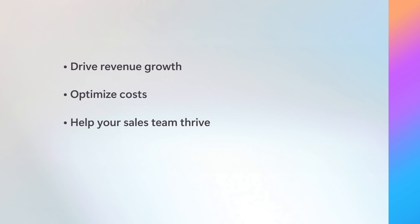It's great to hear that Copilot is making our sellers even better. Brent, thank you so much for sharing your Copilot experience with us. Thanks again for having me. For everyone watching, hopefully we've given you some inspiration to leverage Copilot to drive revenue growth, optimize costs, and help your sales team thrive. To learn more about how Copilot is transforming business processes, reach out to your Microsoft team. Thank you for joining us.